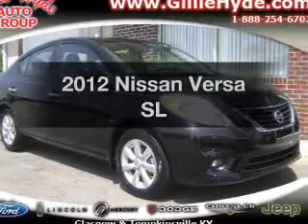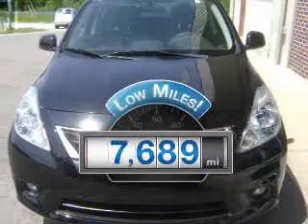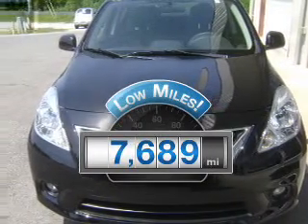Presenting the 2012 Nissan Versa. This is the set of wheels you've been looking for. With low miles, this automobile will take you far and get you where you want to go.